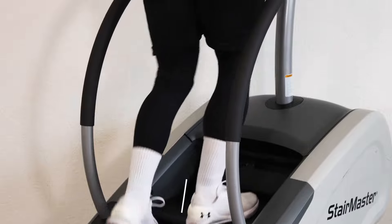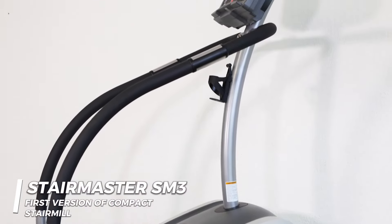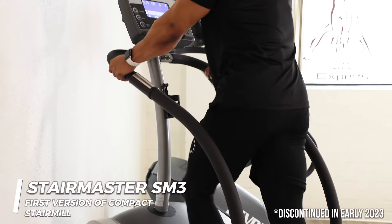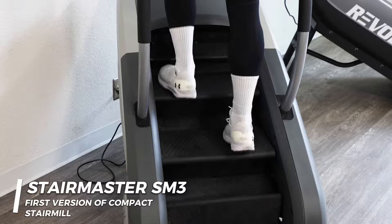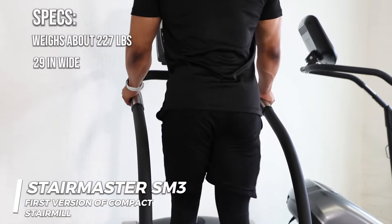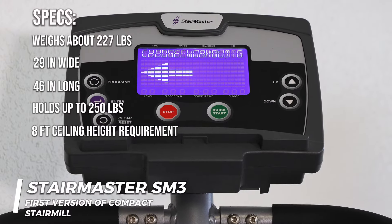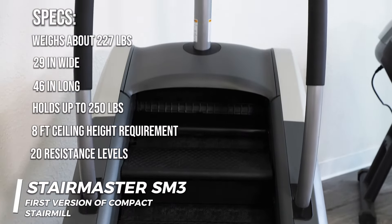First, we'll take a look at the StairMaster SM3. The SM3 was StairMaster's first attempt at creating a lightweight and compact stair mill model, which was massively successful and opened up the door for residentially focused stair climbers. Although the SM3 was discontinued in early 2023, there are many used and refurbished units circulating the market today. The SM3 weighs about 227 pounds and measures in at just 29 inches wide and 46 inches long. It's suitable for users up to 250 pounds and can be placed in rooms with 8-foot ceilings. Powered by an electronically controlled alternator, the drivetrain has 20 resistance levels allowing stepping speeds ranging from 26 to 162 steps per minute.